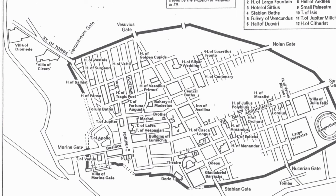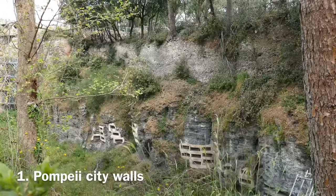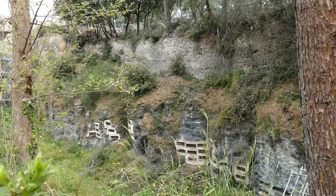You will most likely enter Pompeii through the Stabia Gate. The first thing we were shown were the city walls that can be seen immediately after entering the site. These were built by the Osco-Samnite people before the Romans came to Pompeii.